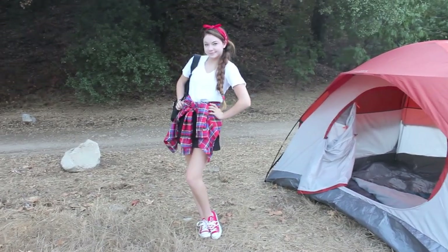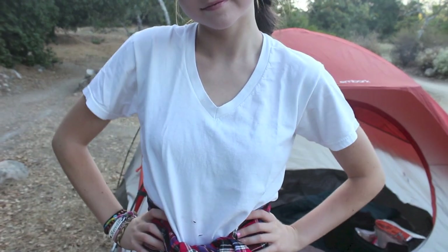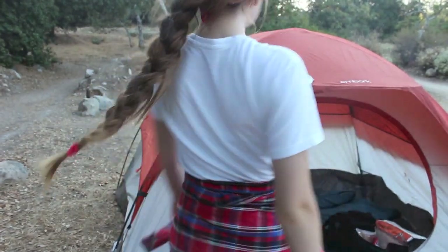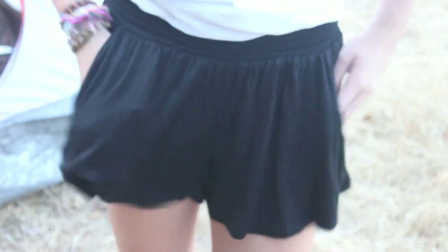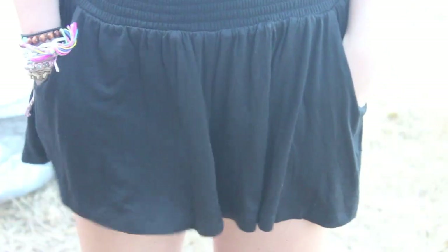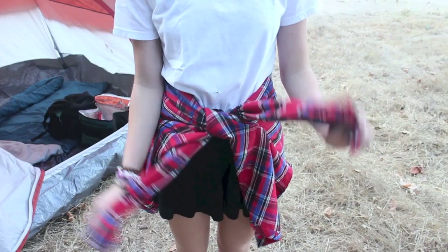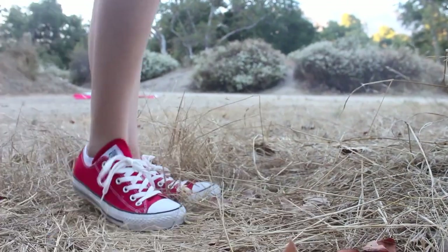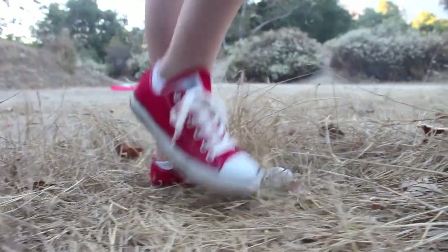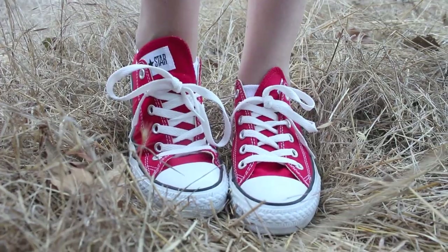If I were to go camping, I would want to be extremely comfortable. So for my first outfit, I have on a white v-neck from the guys section at Target. My black flowy shorts — which I might add are the most comfortable shorts ever — are also from Target. They have pockets, they are just so swingy, and you can move around in them and hike or whatever. My red flannel is from TJ Maxx, and I just tied that around my waist. For shoes, I'm wearing my red Converse.